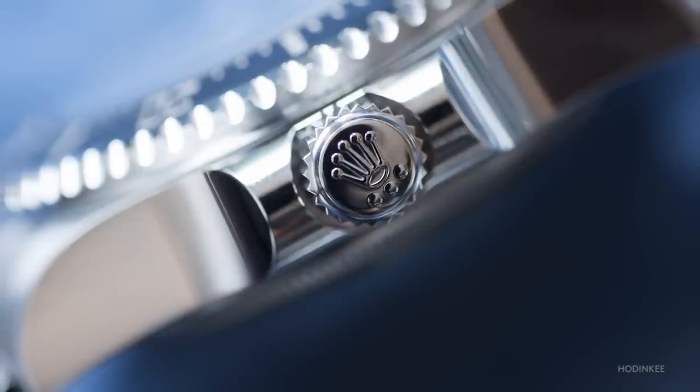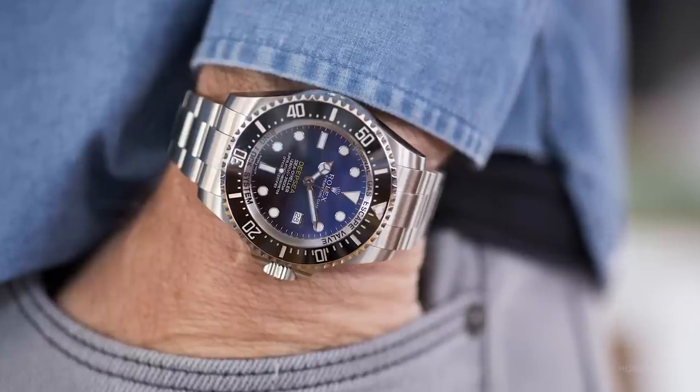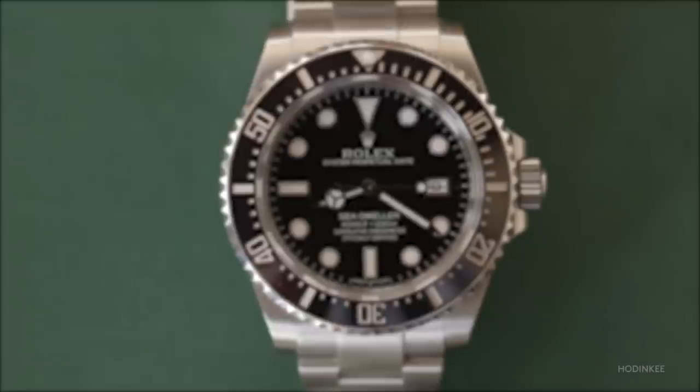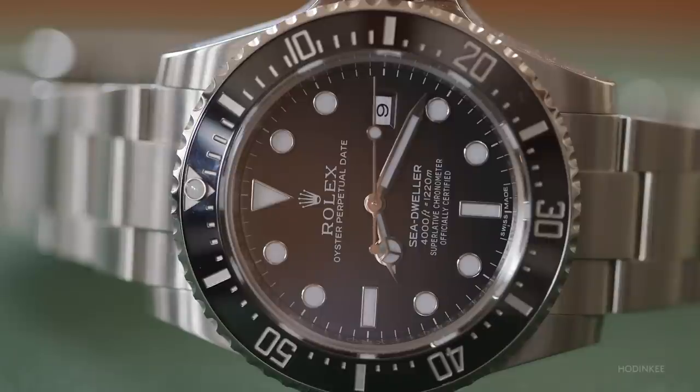It was released first in 2008 with a black dial, and then in 2014 a version was released with a deep blue dial to commemorate James Cameron's dive. From 2008 to 2014 there was no traditional Sea-Dweller in the catalog — just the bigger Deep Sea.